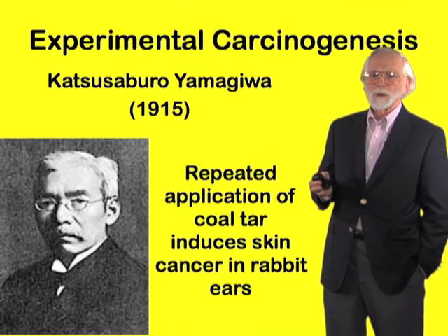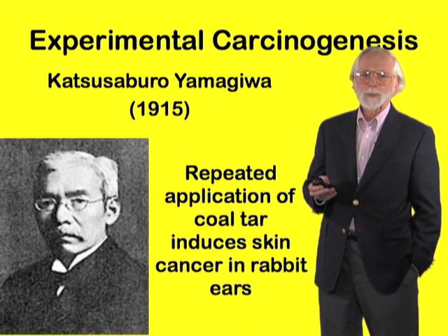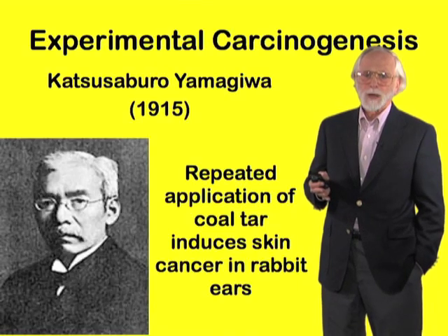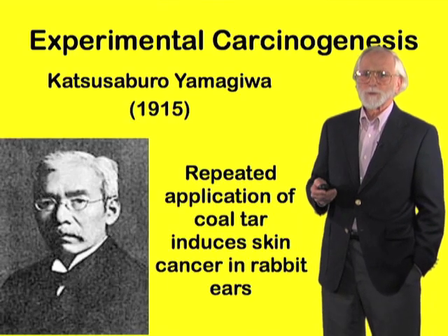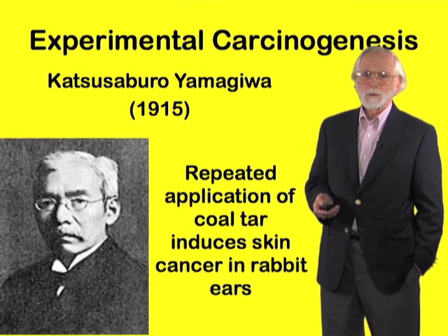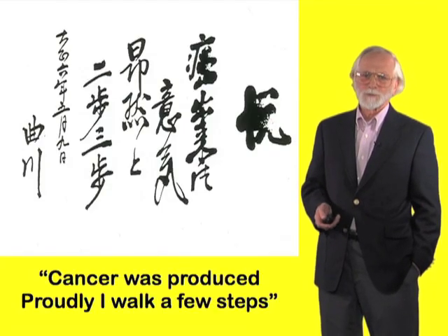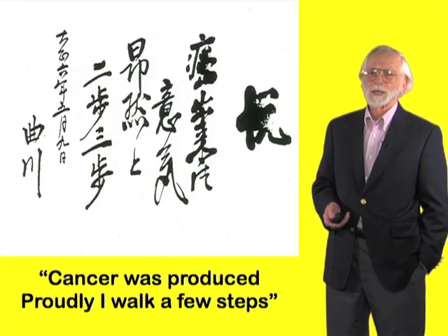But could this be replicated in an experiment? Could it be proven that these external agents were causing the cancer? In 1950, Katsusaburo Yamagiwa reported that he could induce skin cancer in rabbit ears by the repeated application of coal tar. This was a riveting discovery — the first direct demonstration that a chemical could elicit cancer. Yamagiwa was ecstatic over his discovery, so much so that he wrote a commemorative haiku in his own beautiful calligraphy. Roughly translated, the haiku reads: "Cancer was produced proudly. I walk a few steps."